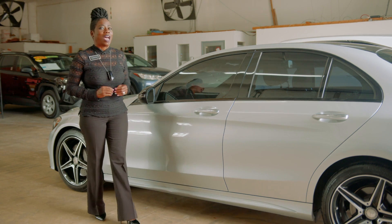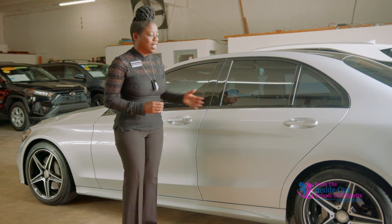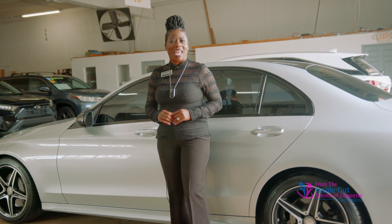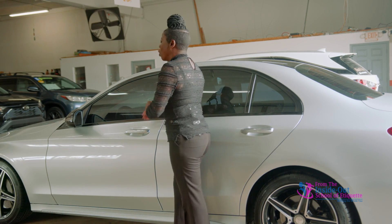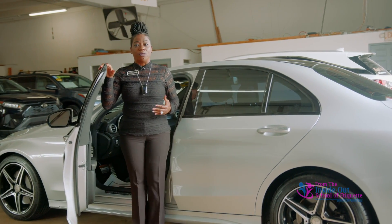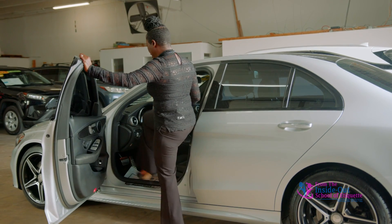Let's demonstrate how to actually enter a standard-size vehicle. Clearly this is a low vehicle — a nice Mercedes here at M&J United Auto Sales. Of course, you open the door. Turn your body away from the car, because we definitely don't want to enter like this.